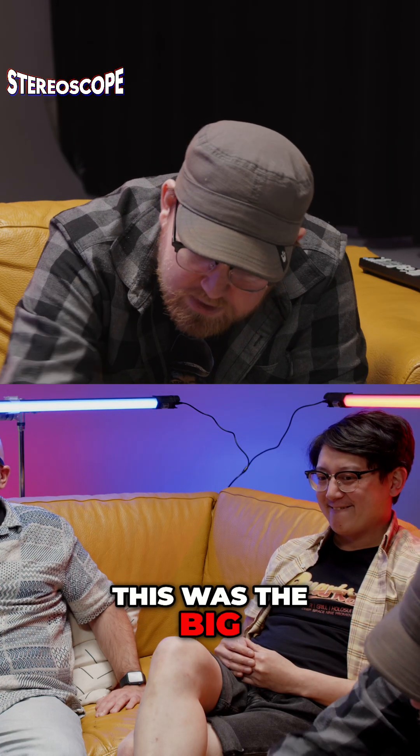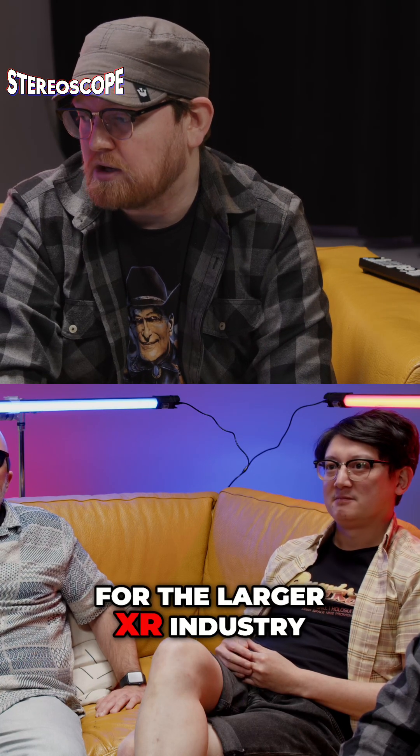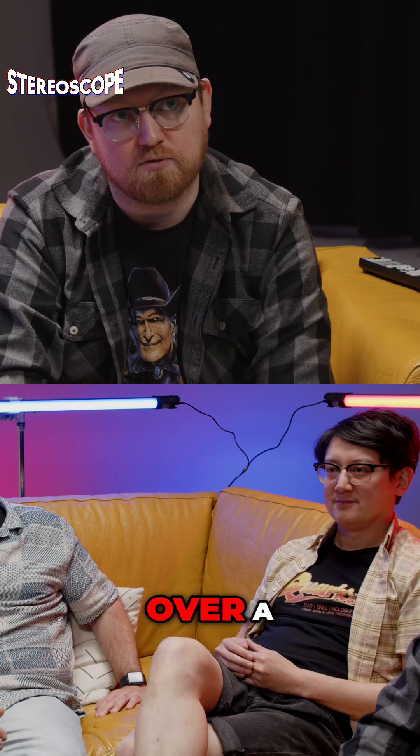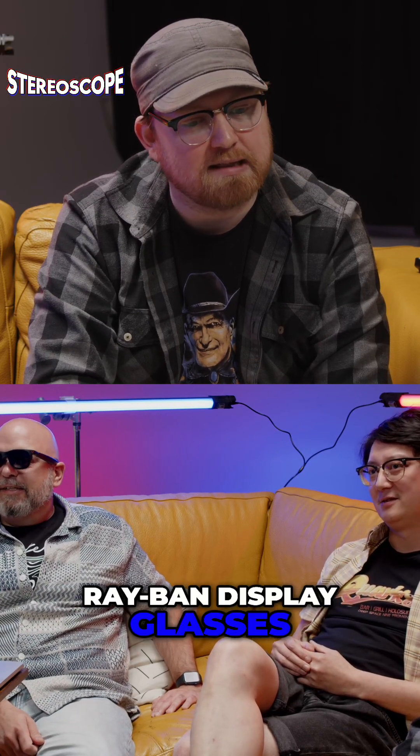This was the big one at MetaConnect, and it's sort of a big deal in general for the larger XR industry. This is a culmination of a lot of different things over a long time. And that's the Meta Ray-Ban display glasses.